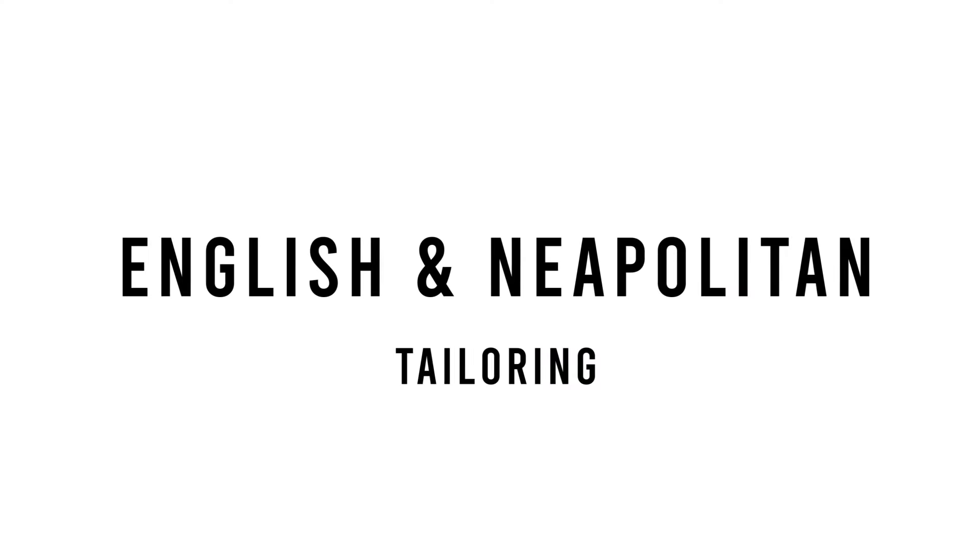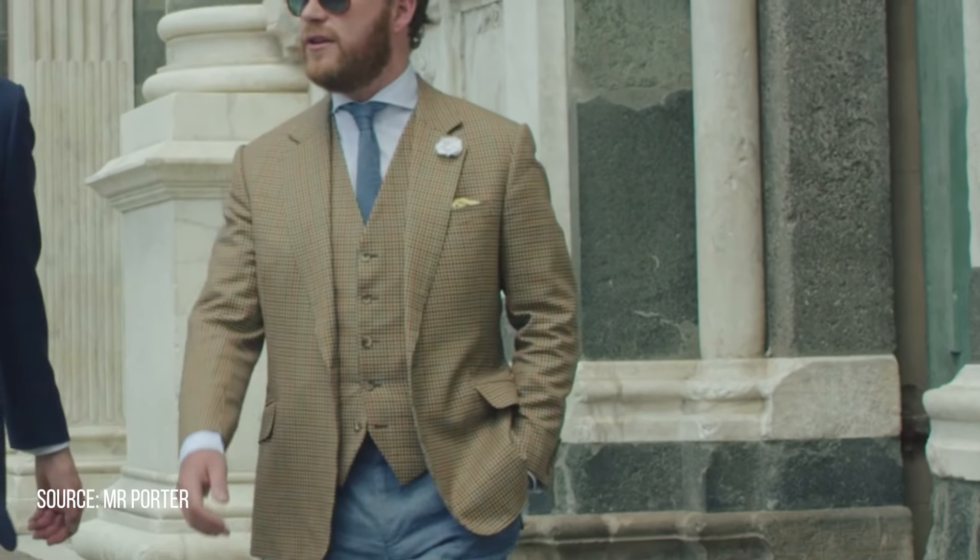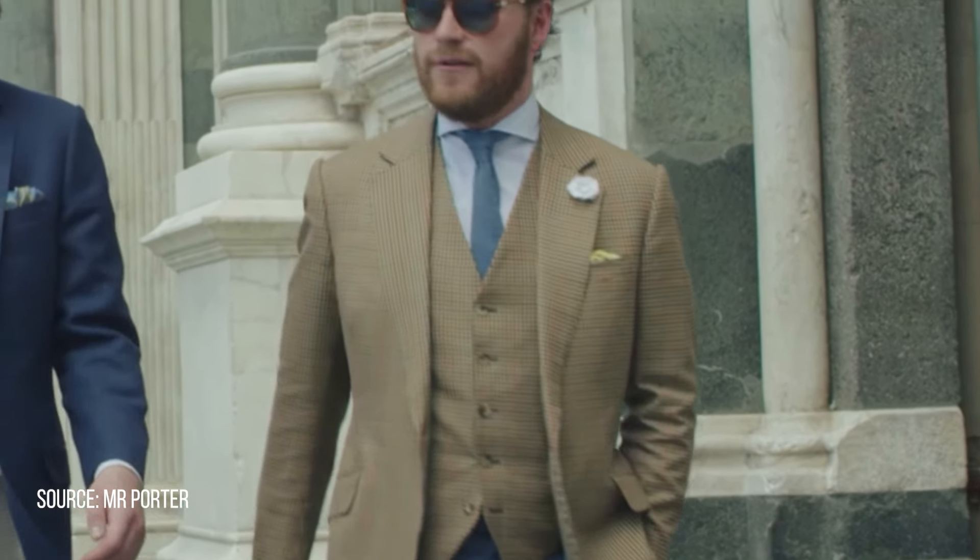Now before we get into the questions, there's a few things that you might want to know. There are tailoring styles. The most common that you would find in the tailoring world is British and Neapolitan styles. English tailoring in short is based off the military and hacking styles that come from horse riding, and typically the shape of the shoulders are straight with broader shoulder pads.